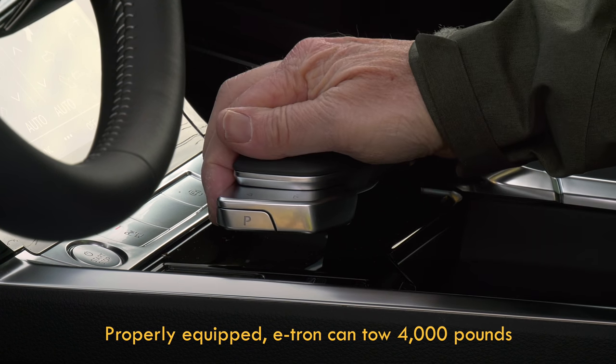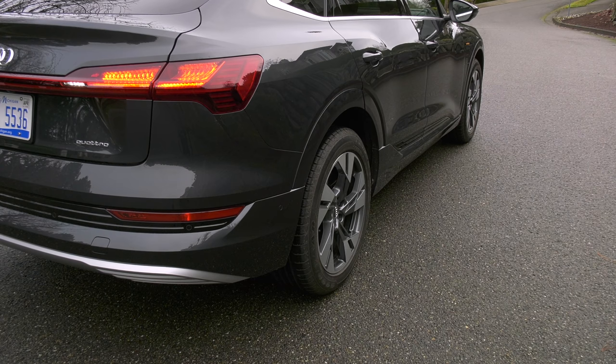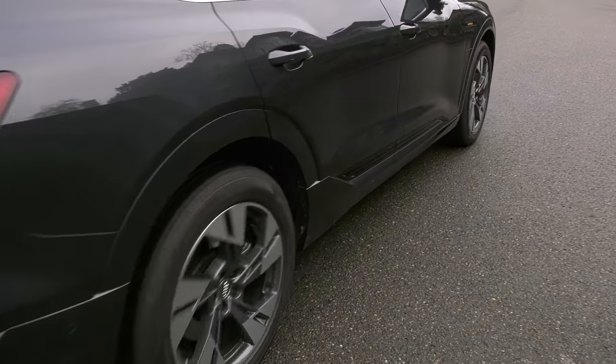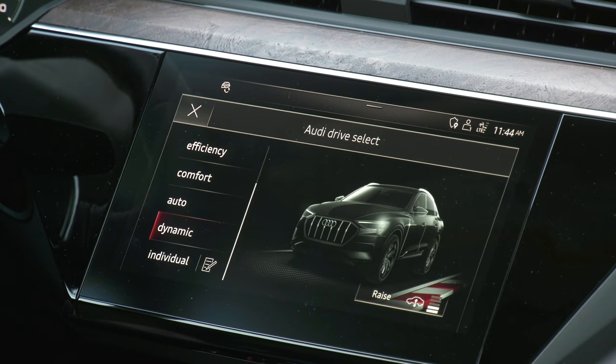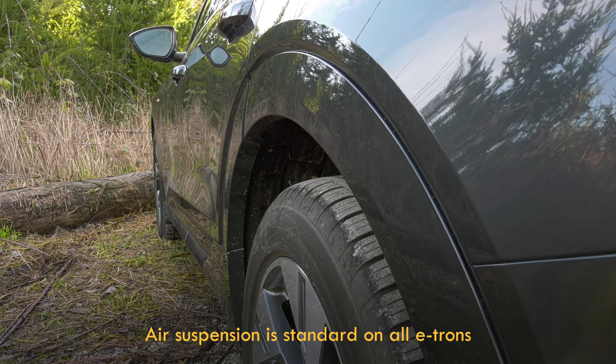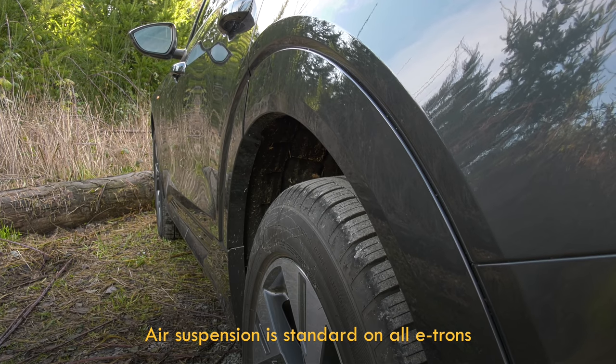The controller requires deliberate action to select drive or reverse, with a distinct warning tone. I'm not sure I'd go four-wheeling with an e-tron, but Audi Drive Select has off-road modes that trigger the air suspension to add as much as two inches of lift, or can lower it by an inch at highway speeds for efficiency.